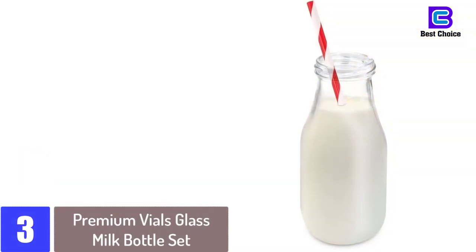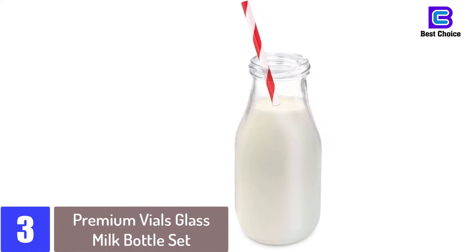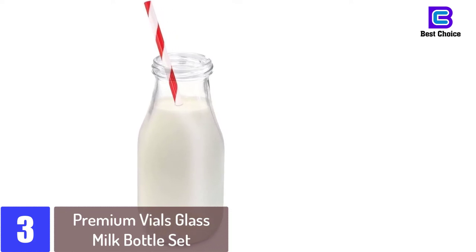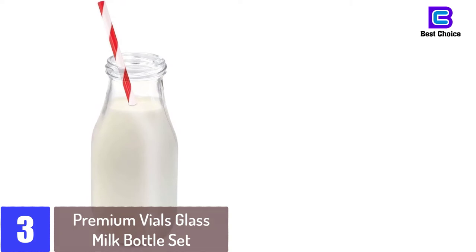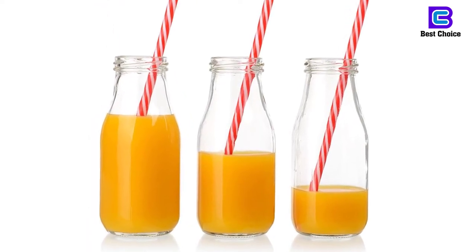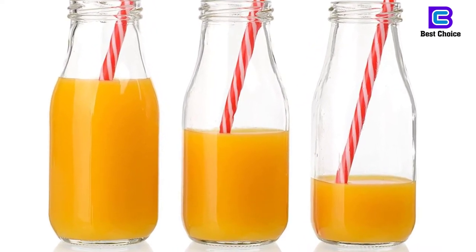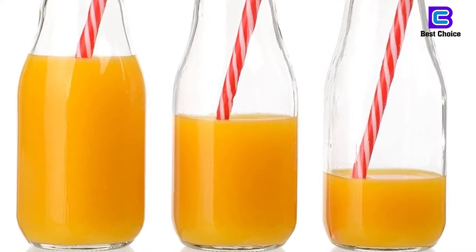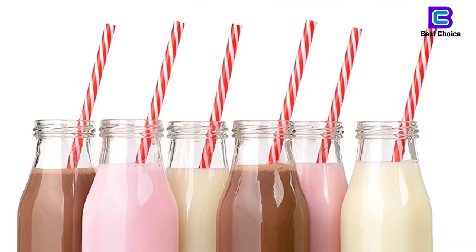At number 3: Premium Vials Glass Milk Bottle Set. Premium Vials manufactures high-quality glass milk bottle sets which can also last through tougher use in a restaurant or coffee shop for a long period. This set comes with 6 glass bottles, each having 11 ounces volume. 6 BPA free plastic straws and metal screw-on lids are included. All items are of premium quality and can be used for a number of beverages — no matter if milk, smoothies, shakes or cocktails, each drink will look good in these glass jars.